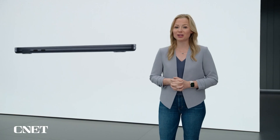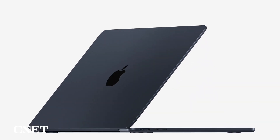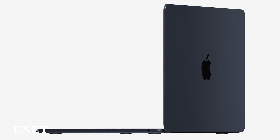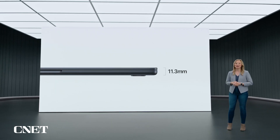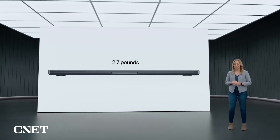The durable, all-aluminum, unibody enclosure feels incredibly solid when you hold it and is built to last. And this remarkably thin design integrates its components so efficiently that it results in an astonishing 20% reduction in volume over the previous Air. The new Air is just 11.3 millimeters thin, or under half an inch, and it's only 2.7 pounds.